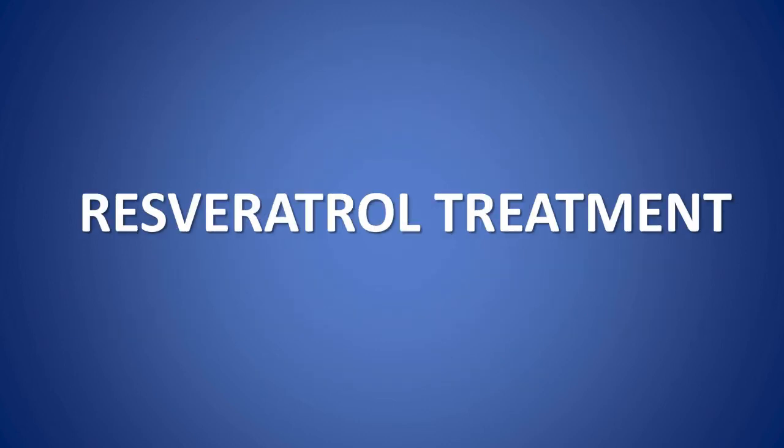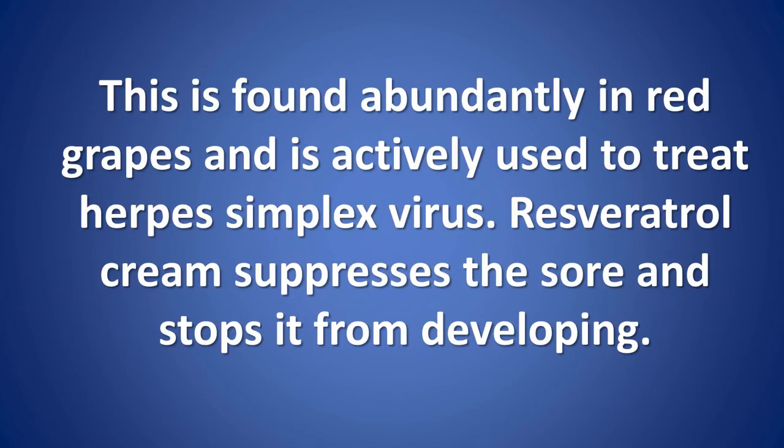Resveratrol treatment. This is found abundantly in red grapes and is actively used to treat herpes simplex virus. Resveratrol cream suppresses the sore and stops it from developing.